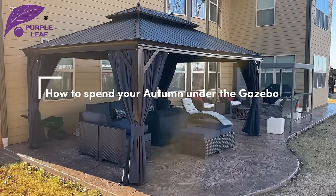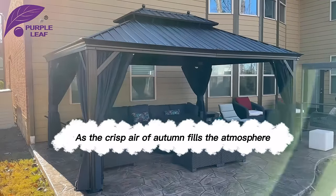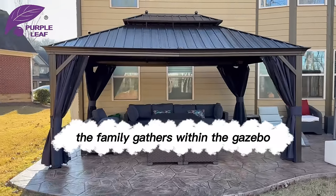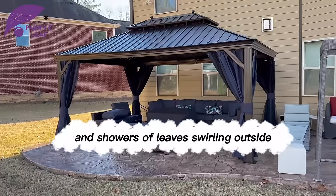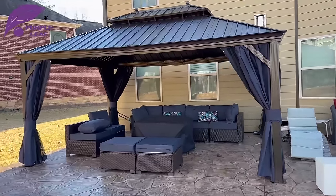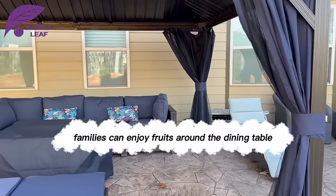How to Spend Your Autumn Under the Gazebo. As the crisp air of autumn fills the atmosphere, the family gathers within the gazebo. It offers protection from the cool wind and showers of leaves swirling outside. Inside the gazebo, families can enjoy fruits around the dining table.